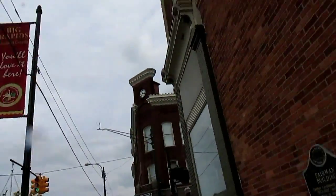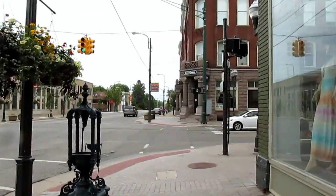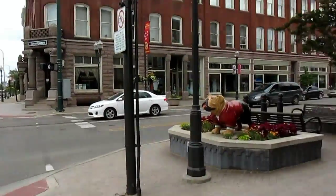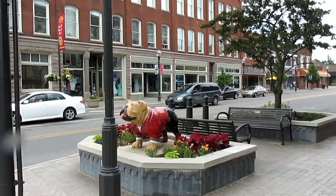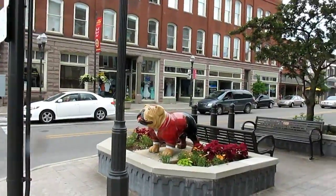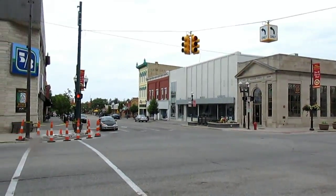It's a beautiful afternoon here, although it's kind of on the cloudier side today. We're right here in downtown and there's a pretty cool bulldog — it's actually the mascot of Ferris State University, which is about a good mile to the south of here, as this is also a campus town.